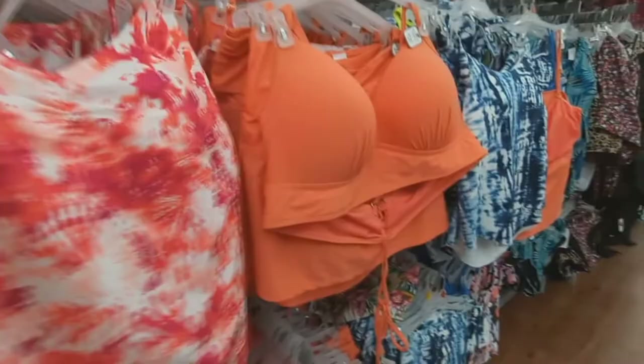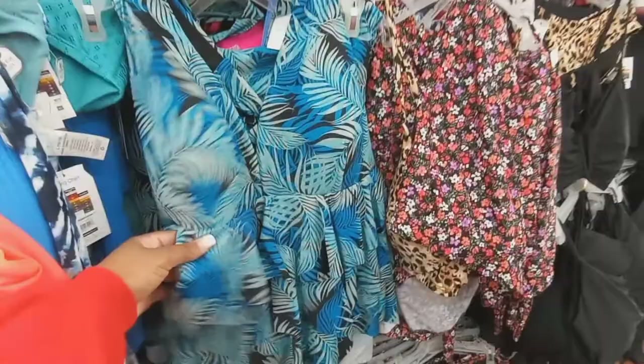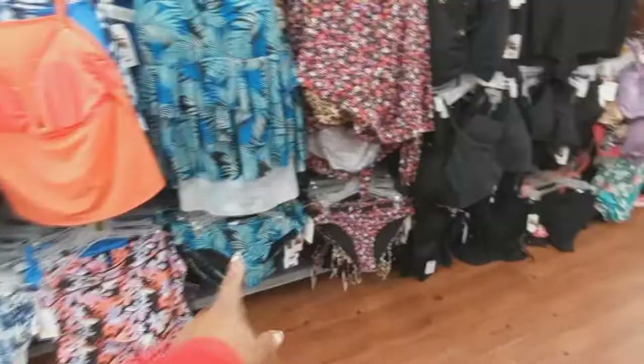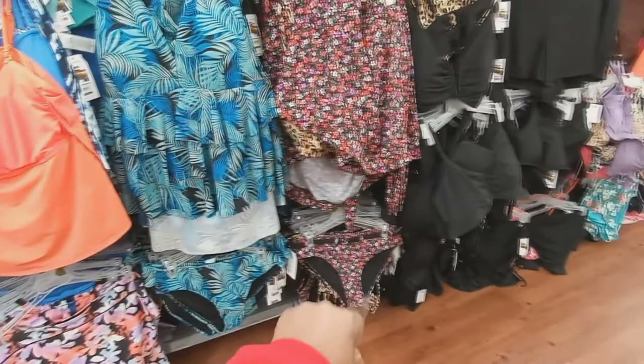These are a little bit bigger in the bust area. That's cute right there, gives a little cleavage showing. This one's really pretty — look, it's all flowy, it's a one piece. The back out — really pretty. Actually, that's the top and that's the bottom, so it's a two piece. They have the top here with the cleavage showing and then they have the shorts.